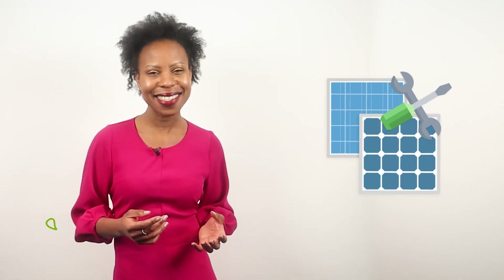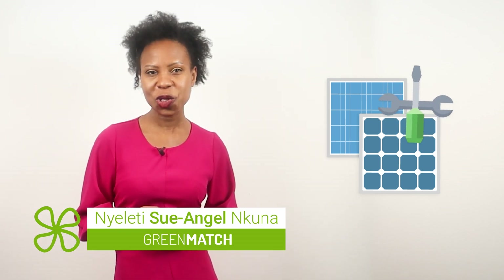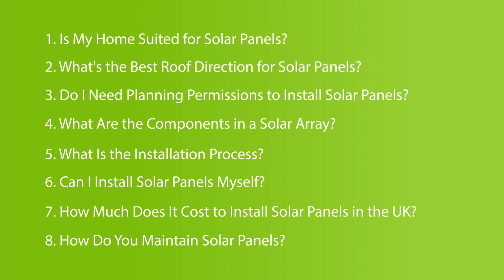Are you considering installing solar panels but wondering what the process entails? I'm Sue Angel from GreenMatch and in this video, we cover the 8 most important questions related to the solar panel installation process, from whether your home is suited for solar panels, the best roof direction, the installation process and more.